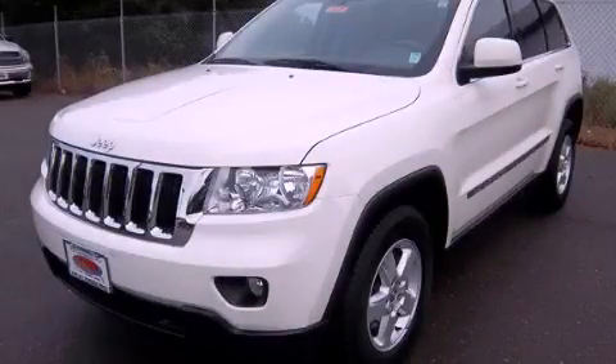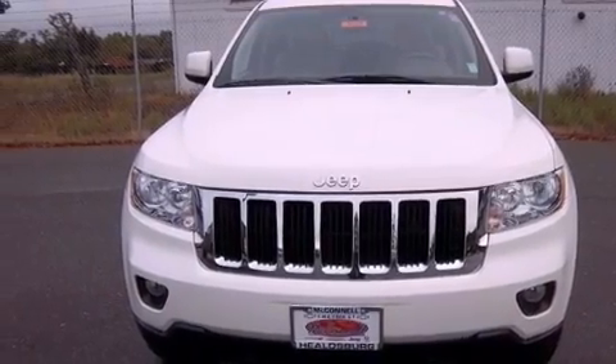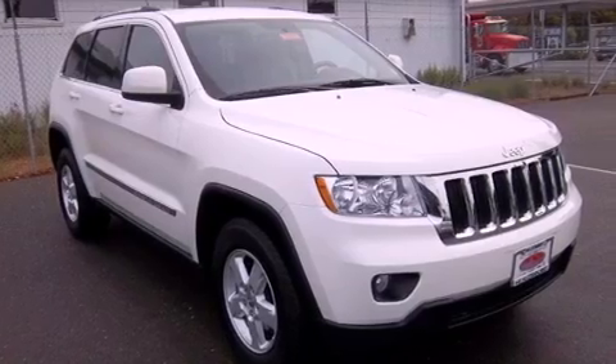This is a 2011 Jeep Grand Cherokee — a big SUV for big fun. It features a 3.6-liter six-cylinder engine, a five-speed automatic transmission, and four-wheel drive.